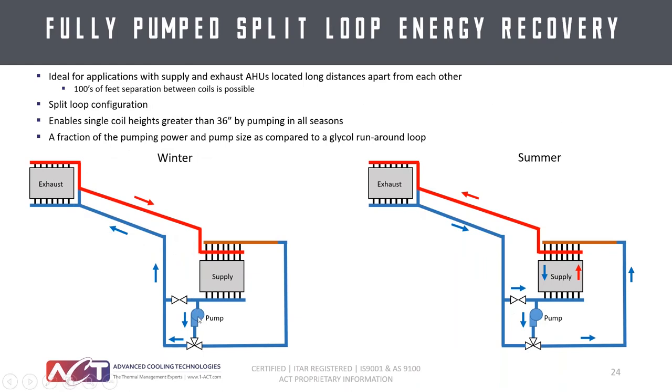For applications where we can't stack multiple coils or for cost reasons, we have a fully pumped split loop system: one set of pumps with three-way valves, pumping one direction in winter and the opposite direction in summer. This overcomes our 36-inch maximum fin height restriction because we're actively pumping liquid through the coil without relying on gravity and buoyancy effects. These still use fractional horsepower pumps compared to single-digit or tens-of-horsepower pumps needed for an equivalent glycol runaround loop, offering the most energy recovery with the least net energy consumption.